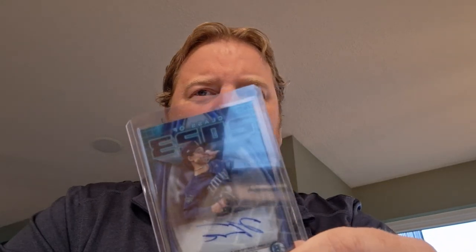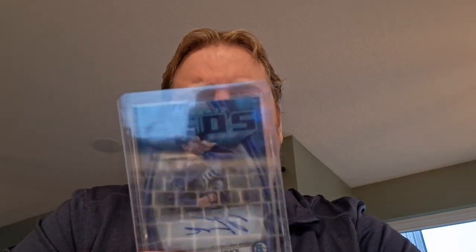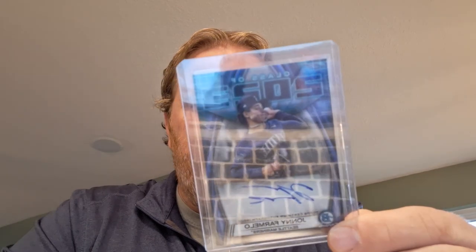My next autograph — another pitcher. It's a class of 2023, Johnny Farmelo, Mariners. I don't even know what round he was taken in — I think he was either a second round or something like that. Nothing spectacular by any means. I guess he's got some decent potential, but again, it's an arm. Not numbered.